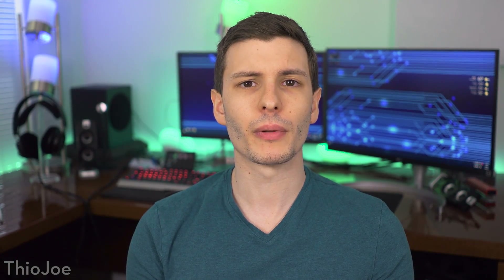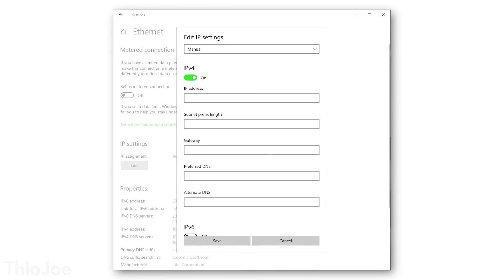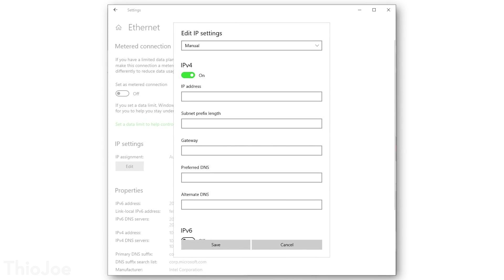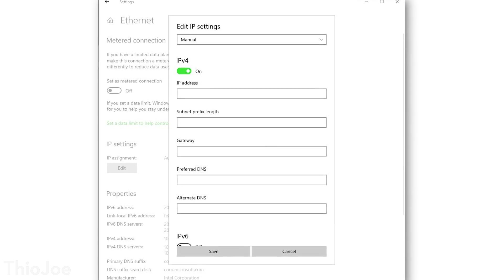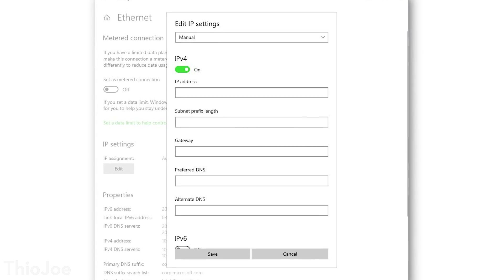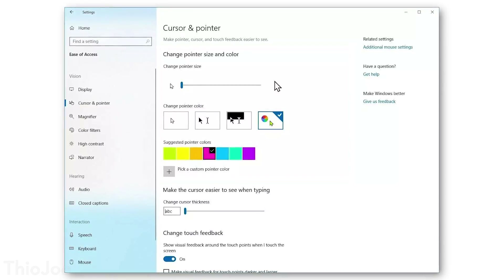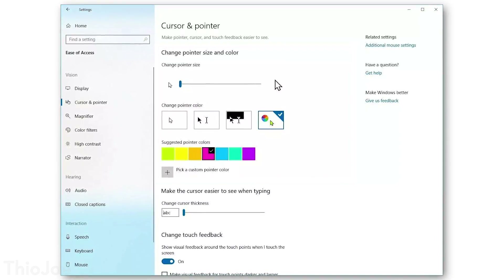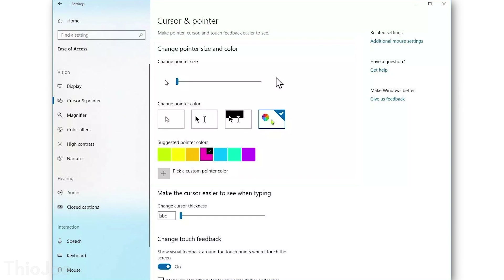Here are a few more cool little features. One is that the settings menu is now going to allow you to configure network options. Before, if you wanted to set a static IP or the DNS for a certain network adapter, you had to dig into the control panel — you couldn't do it from the new settings window. But apparently now you'll be able to do that. We'll also be getting an option to change the cursor size, so you can make it bigger or smaller. That's especially important for high resolution monitors, where it can make the cursor look really small.